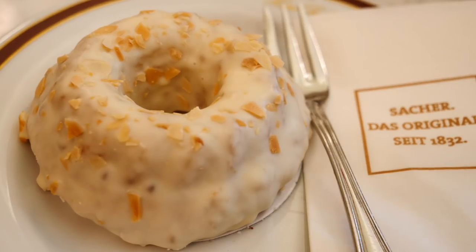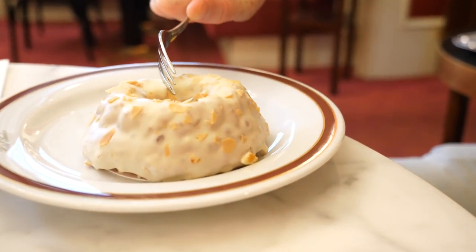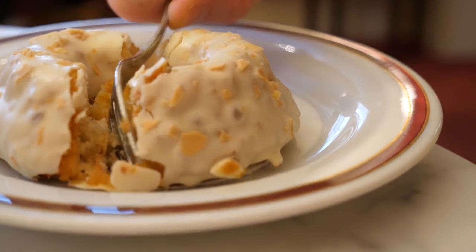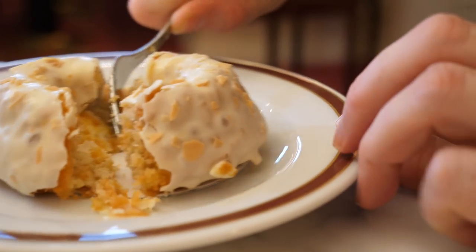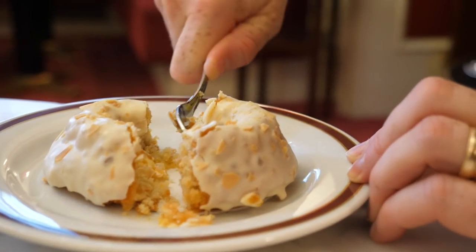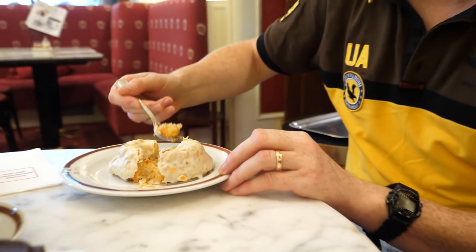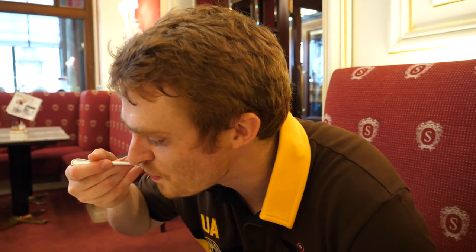We figured we would try two different cakes, so Sam ordered the Lilliput, which is another Viennese specialty. Let's have a dissection here — it is a ring cake with spices, ginger, and candied orange. That looks so good! We made a bit of a mess cutting into it, but wow — I think I might even like this one better. That is how good it is.